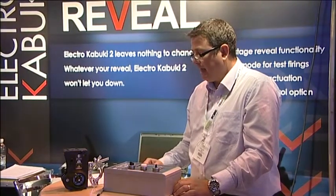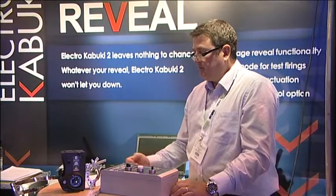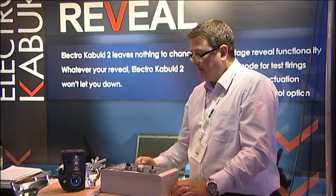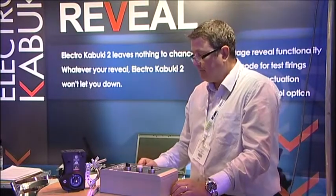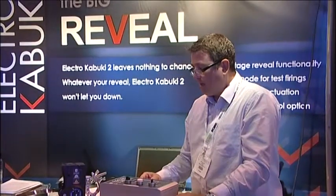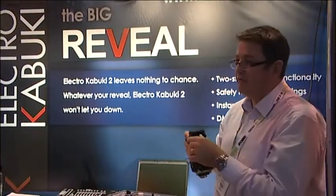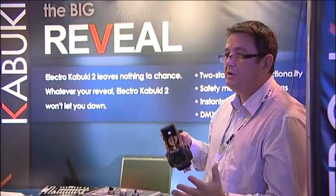The system is used for reveals and scene changes where any drop has to be on cue and 100% reliable. Magnet Shirts has chosen this platform to launch the Electro Kabuki 2, which is an enhancement of its predecessor. Like its predecessor it delivers faultless reveals, but it has new enhanced innovations such as double drop capability and continuity checking of the cabling to ensure there are no breaks or damage. The system also has safety tab monitoring — you can check-fire the unit prior to actual release to make sure all units are working correctly.